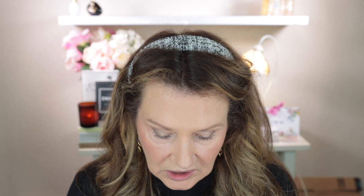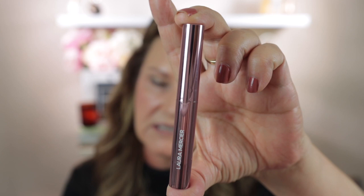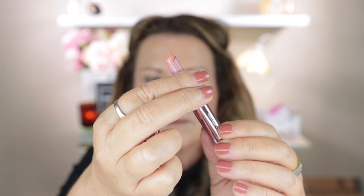Despite being lighter than the Victoria Beckham one, the packaging itself is really pretty. It's very simple with the Laura Mercier wording down the side. They have a pull-off lid, then you twist the lipstick up — it can be twisted down as well and has a slight click when you roll it down. When you put the lid back on, there is one click and then a second click to completely close it.